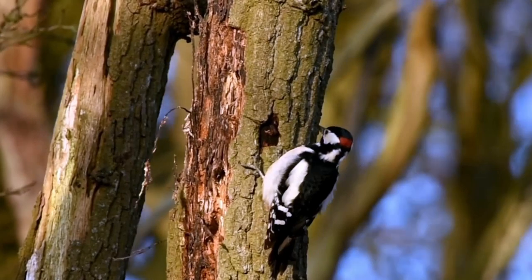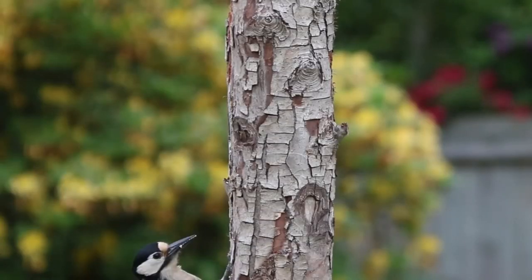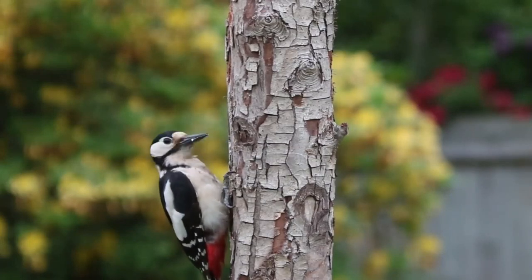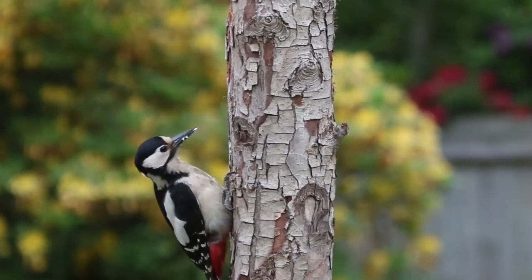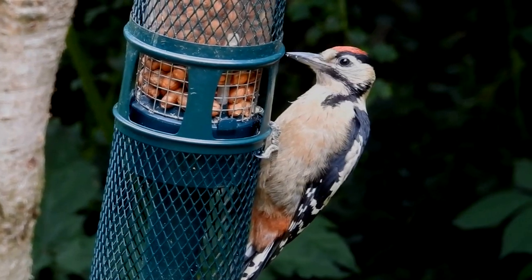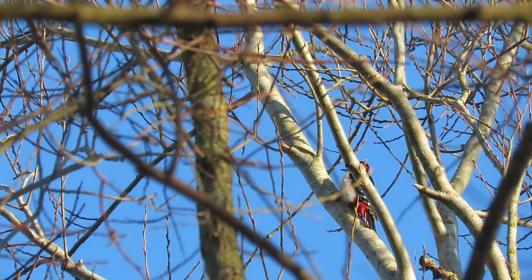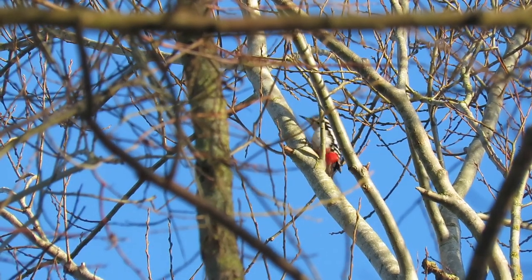Males have a red patch at the back of their heads that is absent in females, and juveniles can also be recognized by the red cap that runs all the way along the top of their heads. This species is mainly found in broadleaf woodlands, but they can also set up home in conifer plantations and in parks and gardens if they contain mature trees.